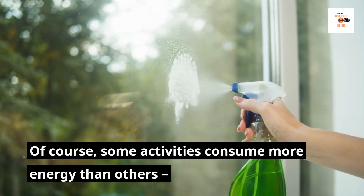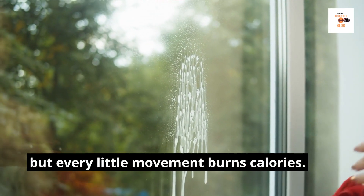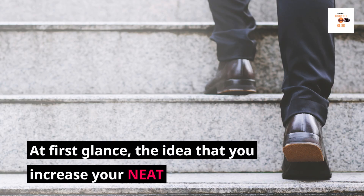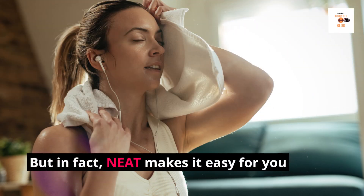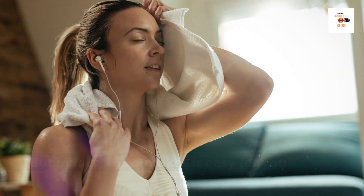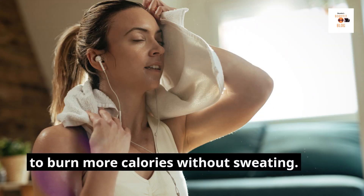Of course, some activities consume more energy than others, but every little movement burns calories. At first glance, the idea that you increase your NEAT by exercising more in everyday life doesn't seem very effective. But in fact, NEAT makes it easy for you to burn more calories without sweating.